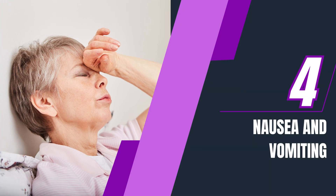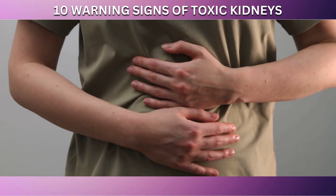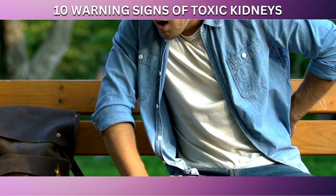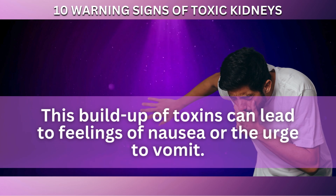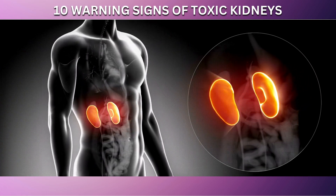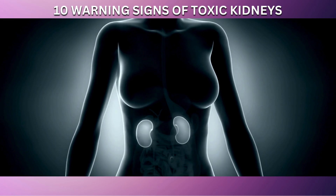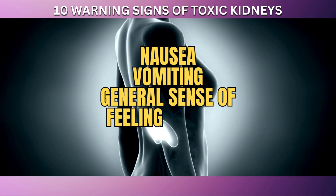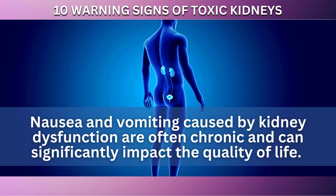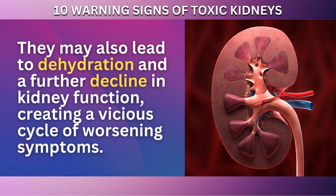Coming in at number 4 on our list is nausea and vomiting. These symptoms can be particularly distressing and may indicate a serious underlying health issue, such as kidney dysfunction. When your kidneys are not functioning effectively, they may fail to filter out waste products from your blood, and this buildup of toxins can lead to feelings of nausea or the urge to vomit. When kidney function is compromised, the resulting electrolyte imbalance and waste accumulation can lead to nausea, vomiting, a general sense of feeling unwell, and even a loss of appetite. These symptoms are often chronic and can lead to dehydration and a further decline in kidney function, creating a vicious cycle of worsening symptoms.